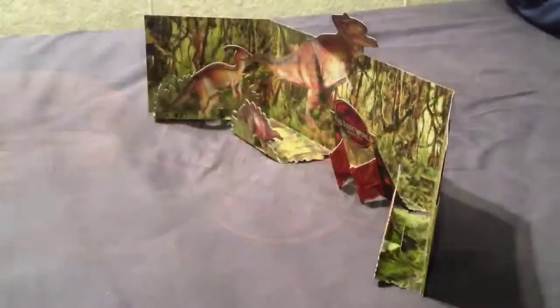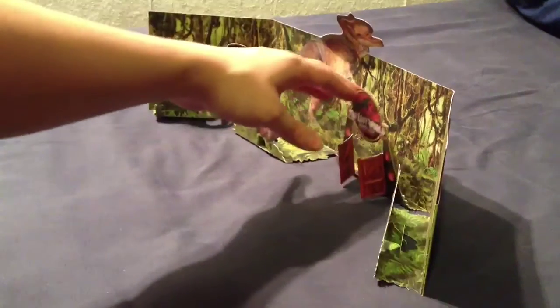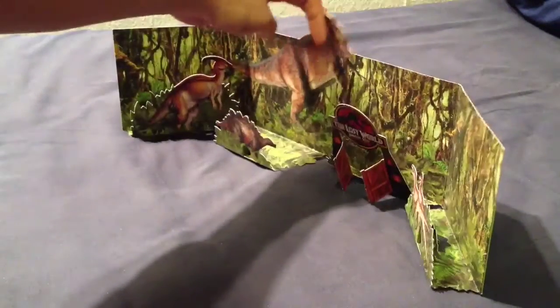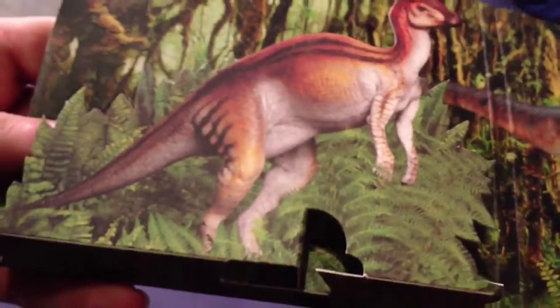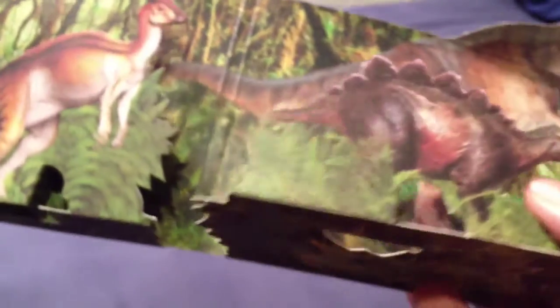Here's the completed diorama, and I have to say it's pretty impressive considering this is just CD packaging. We've got the Parasaurolophus, the baby Stegosaurus, the Jurassic Park gates, two raptors stalking their prey, and at the back, towering over everything, the T-Rex. The way they work is these little tabs at the base fold inwards and lock into place with another tab that folds up from the base — it's quite sturdy.